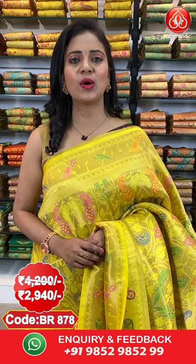This saree is made with a brocade blouse. To purchase, saree code is BR878. Actual price ₹4200, after 30% discount you can avail it at ₹2940 only. For more collections and updates, follow us on our digital platforms — Instagram: Kala Mandir Fashions, Facebook: Kala Mandir, YouTube: Kala Mandir. Please subscribe and click the bell icon to get updated with new arrivals. Website: www.kalamandir.com.